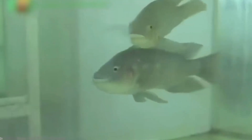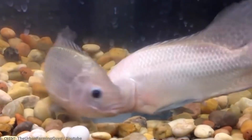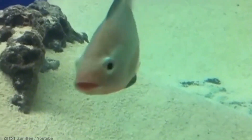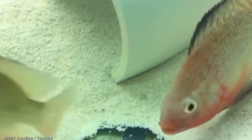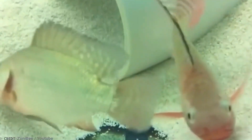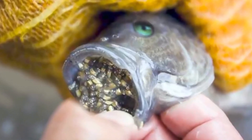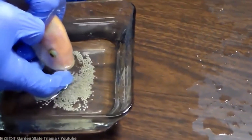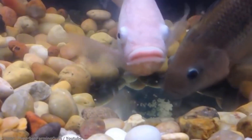Tilapia are also known for being polygamous, living in a free-love sort of world. They're not the kind of fish you'd expect to find at church on a Sunday. Even more interesting, tilapia reproduce year-round in a very unique way — they are mouth brooders. After the female lays her eggs, she gathers them in her mouth, where the male fertilizes them. The female carries the fertilized eggs in her mouth, sometimes spitting them out to feed before collecting them again, until they're ready to venture out into the world.